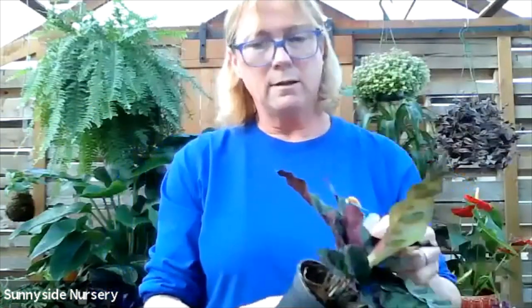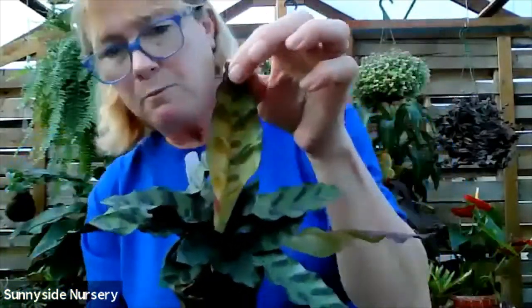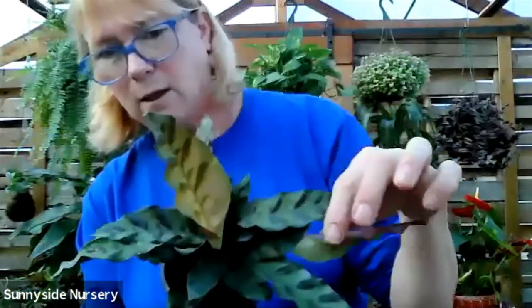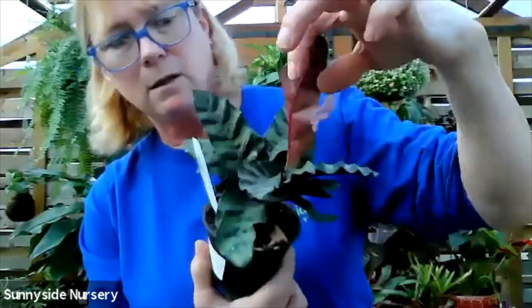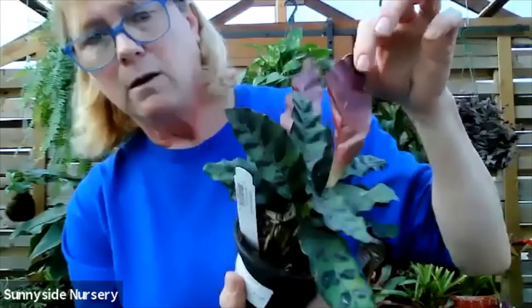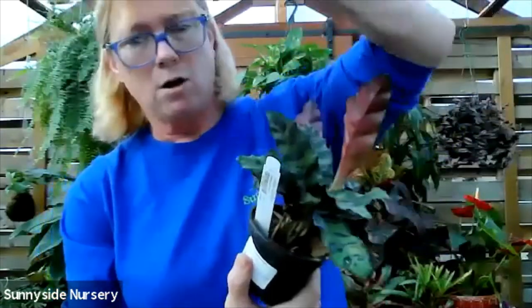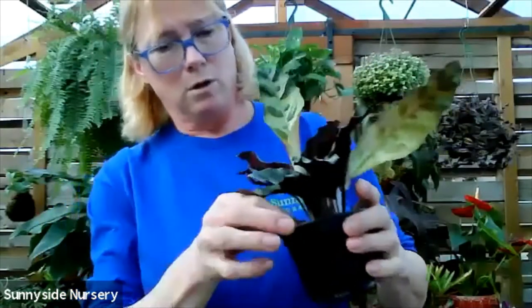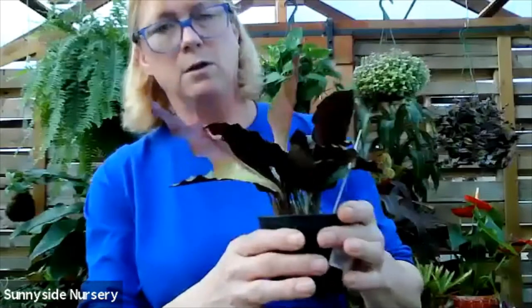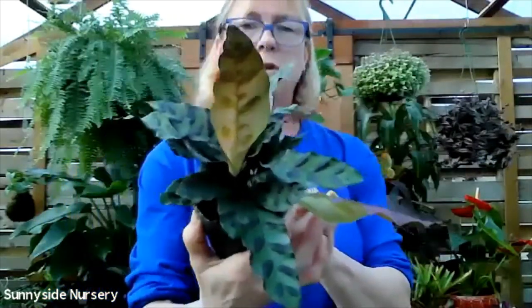This is Calathea Lansifolia. I like to call it the leopard calathea because it just looks like leopard spots to me. Quite spotty. Has a little burgundy pink underside to the foliage. The foliage will get longer. The plant will get larger. Moist soil, indirect bright light. This is Calathea Lansifolia.